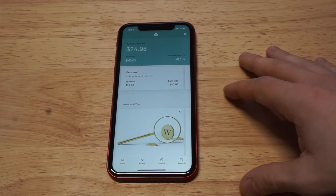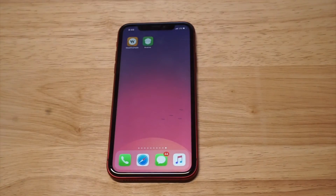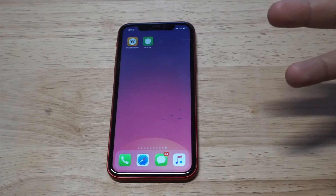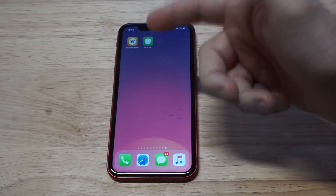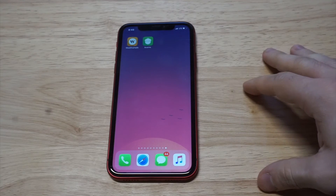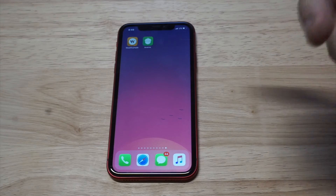It's pretty much just like a mixed bag. One thing I do have to mention is that I also use the Acorns app, which is basically kind of the same thing. Acorns right now manages somewhere around $500 million in people's funds, whereas Wealthsimple has over a billion dollars they manage for people. So Wealthsimple is managing more money than Acorns.